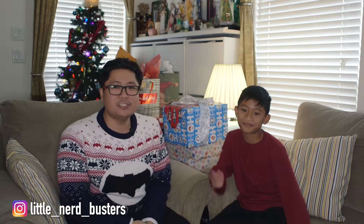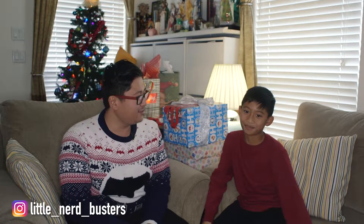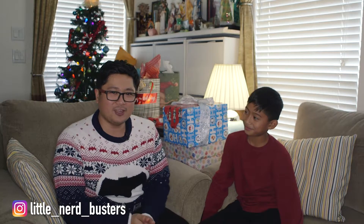Everybody, welcome to day number six of opening up toys up until Christmas. I have a special guest over here — this is my nephew Callie. So we're gonna open up stuff.